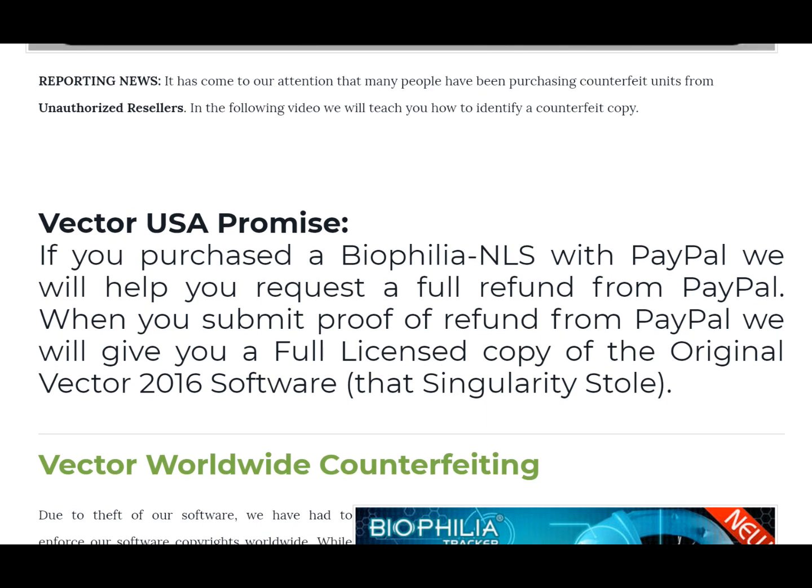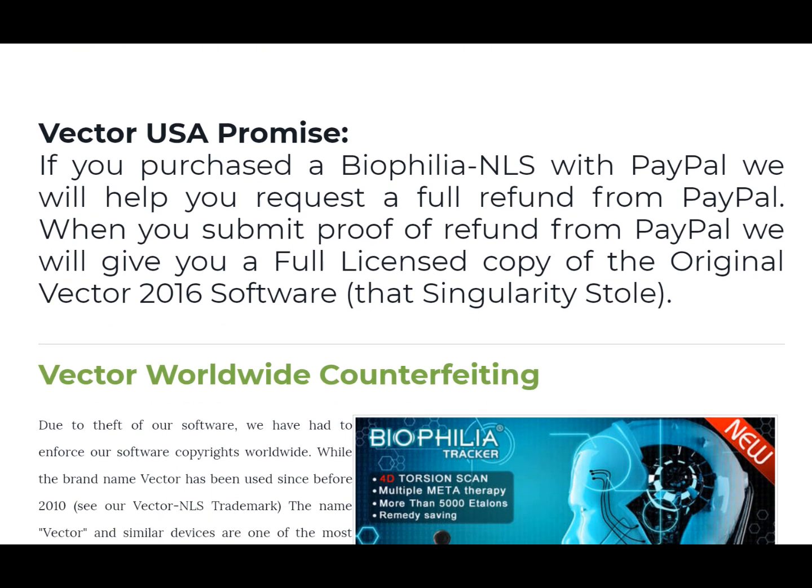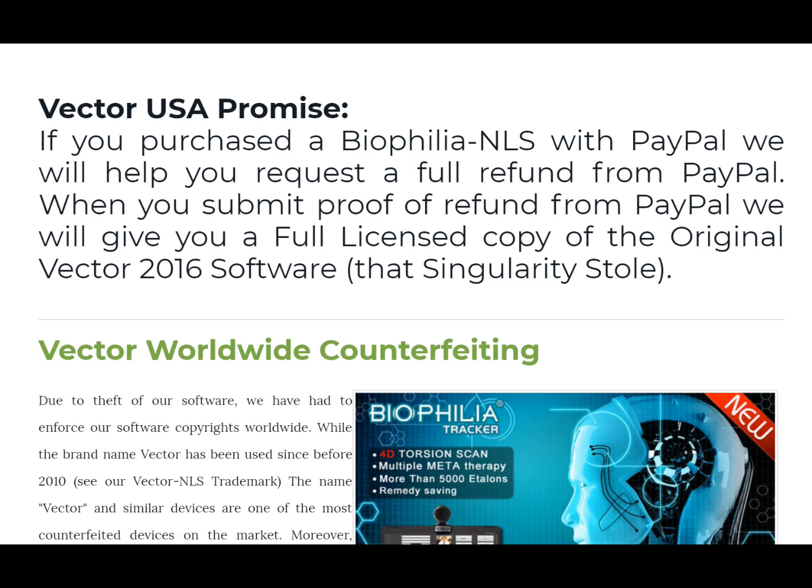It's quite a shame when you find a lot of people doing counterfeiting, especially when a company is doing it without any shame. They've been getting away with it for a very long time and nobody's really been challenging them. My company owns the copyright, we own the source code, and we own the trademark. Since the recording of this video they've sneakily gone out and tried to make counterfeit trademarks of their own. We have a promise to you: if you've purchased Biophilia through PayPal or any credit card and you do get a refund, just show us proof of refund and we'll give you a full license copy of the original 2016 software that Singularity stole from our company.